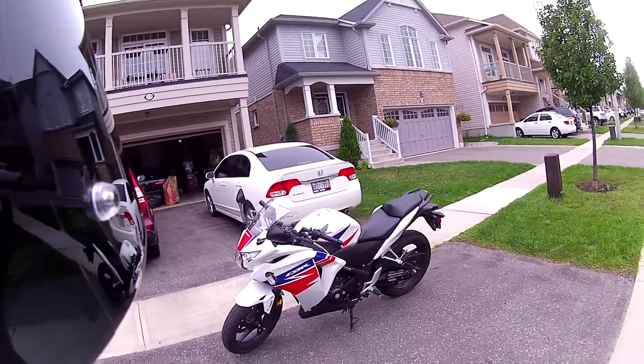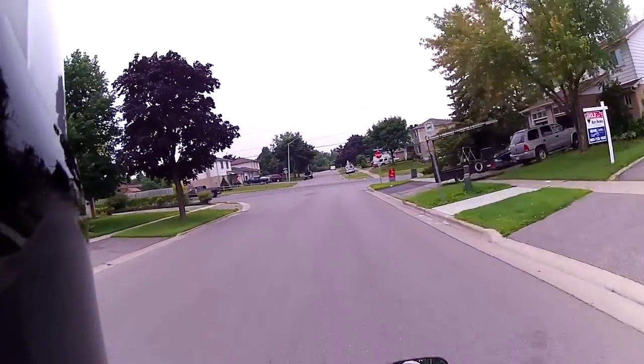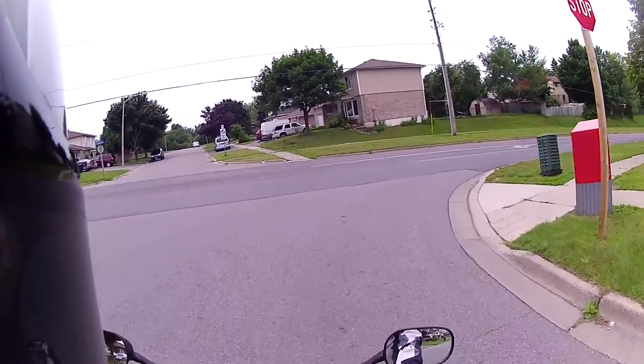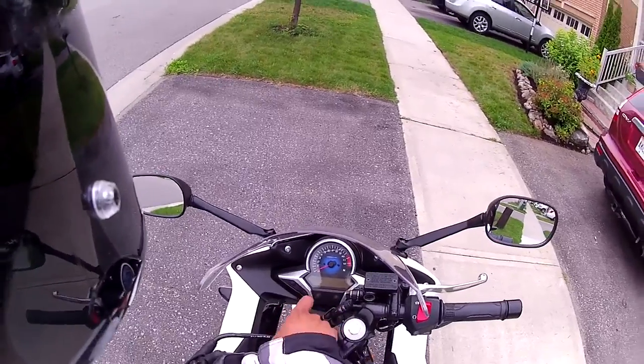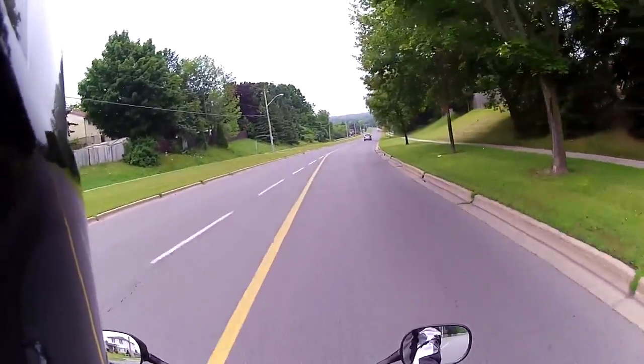I found many similarities to the CBR 125R. For instance, the body style is so similar that to the untrained eye you cannot tell which bike is which. The dashboard cluster is also identical except for the speedo display which now has a blue backlight which I really prefer.